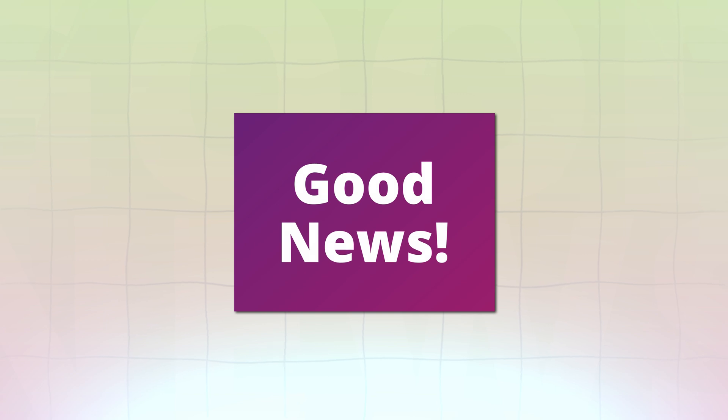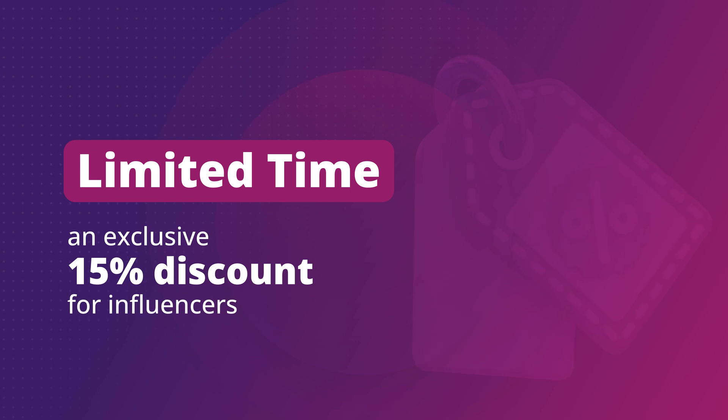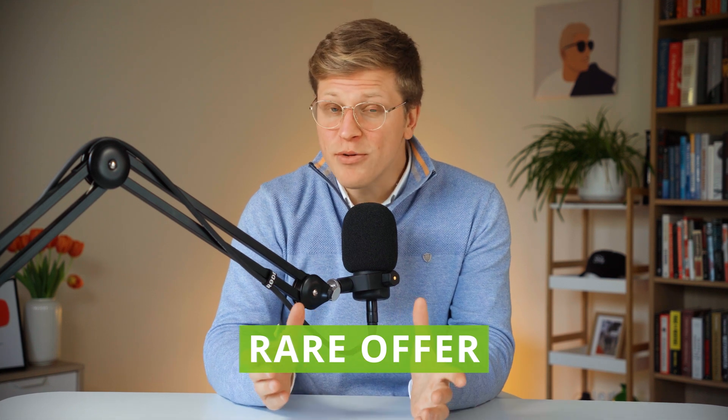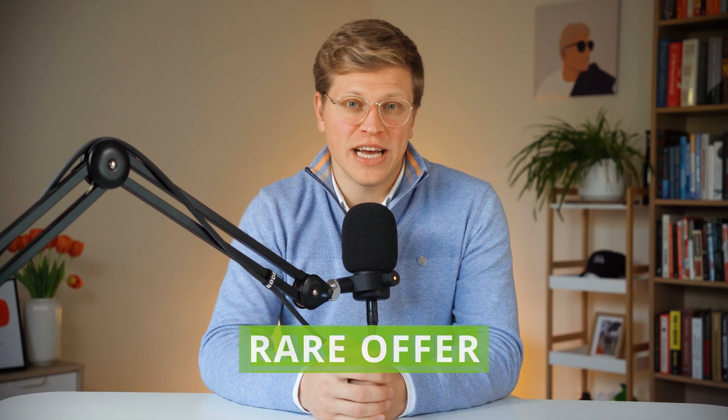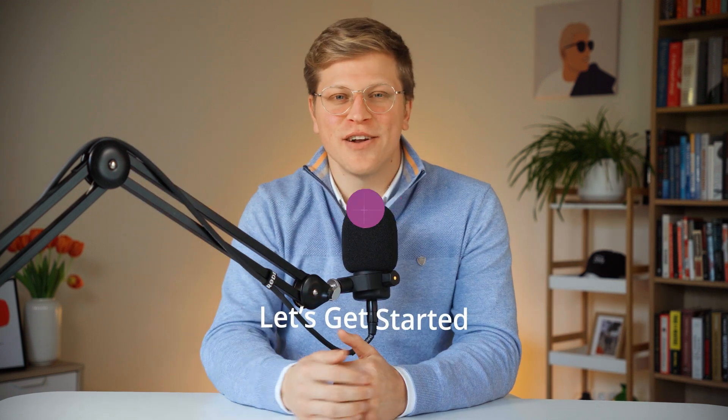Yoast is celebrating its 15th anniversary and for a limited time, they're offering an exclusive 15% discount just for influencers. It's a rare offer since their only other sale happens during Black Friday. So if you've been thinking about upgrading, now is a great time to check it out. You'll find the link to Yoast SEO premium and the discount in the description below.